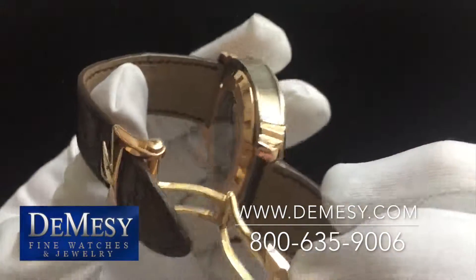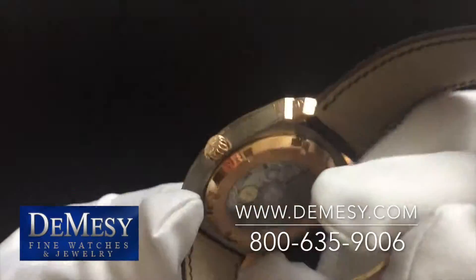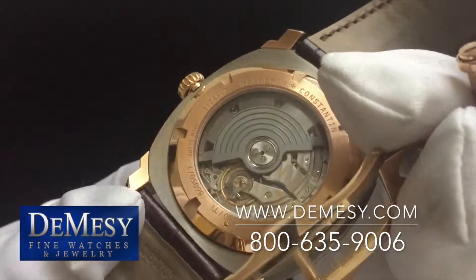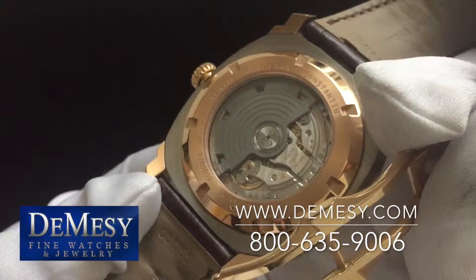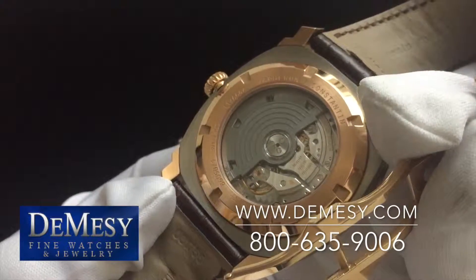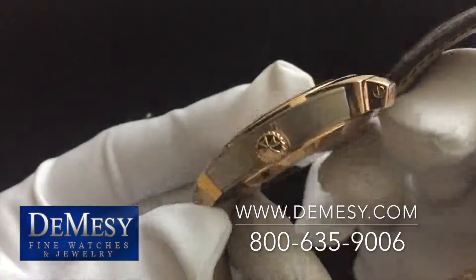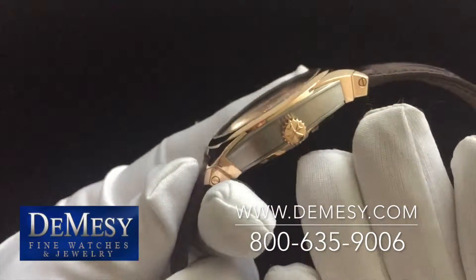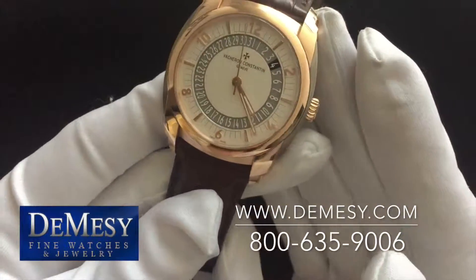The movement is displayed here with your exposition back, transparent back. You can also see the Vacheron stamped crown in rose gold.